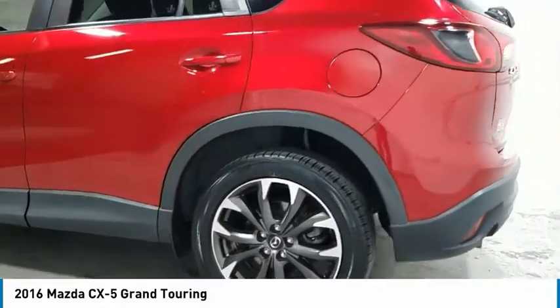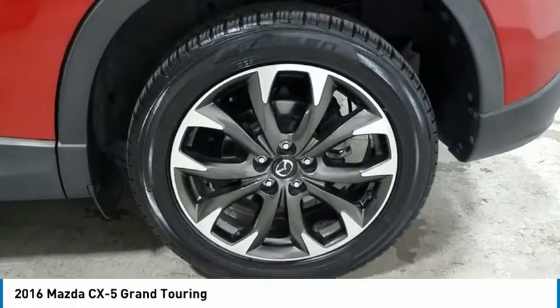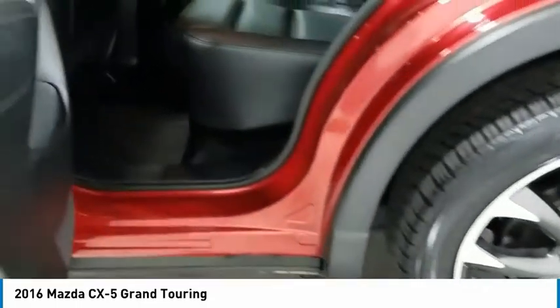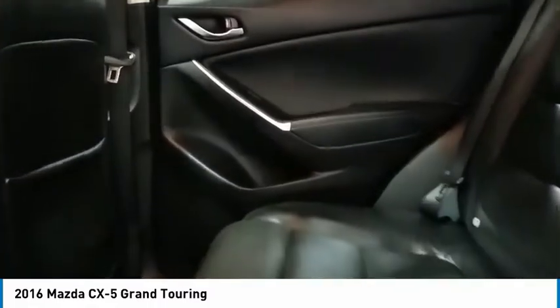Here are some of this vehicle's great options: aluminum wheels, heated side mirrors, traction control, daytime running lights, remote keyless entry, fog lights, mirror memory, remote trunk release, FWD, headlights auto off.